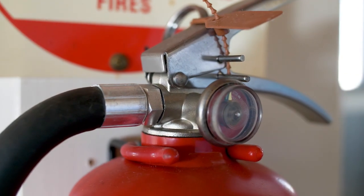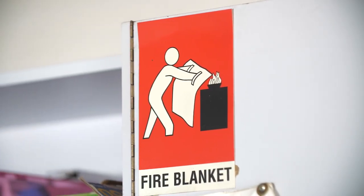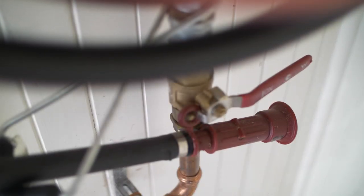Extinguishers must be clearly marked regardless of location. Fire blankets need to be clearly marked, accessible, and located away from the stove. Hose reels need to be clearly identified. If the hose reel is in a cabinet, it should not be used for the storage of any other items.